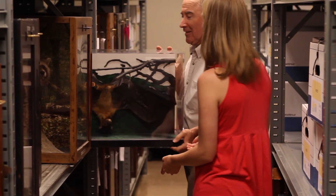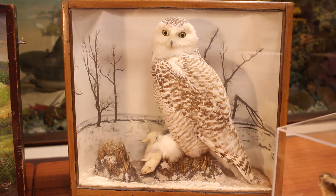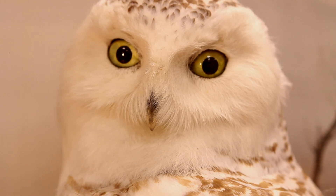I love the exhibit cases that do have animals in their habitat, especially this snowy owl — that's my favorite. I think every school should have a membership to the Harris Collection.